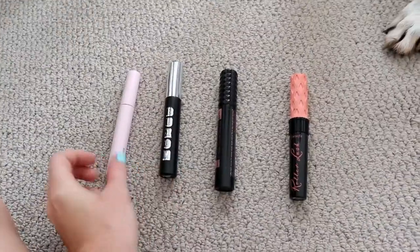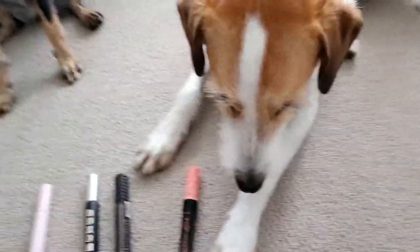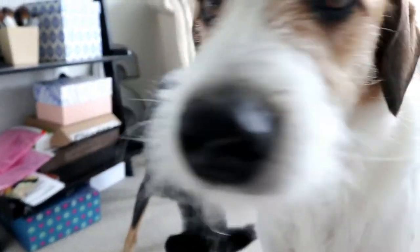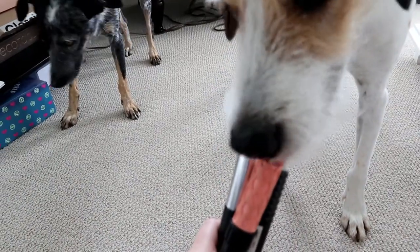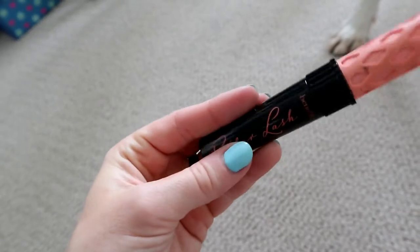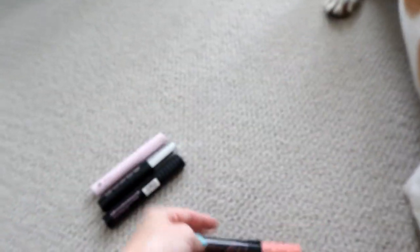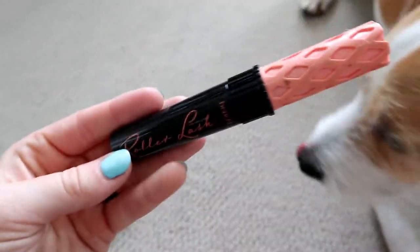These are the mascaras you're choosing between. He has licked this one a couple of times, so we're going to go with the Benefit Roller Lash as the winner — even though y'all know I would have wanted him to pick one of these two. But he picked the Roller Lash, which is a great mascara.